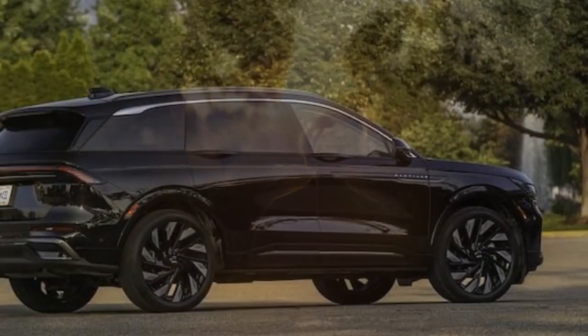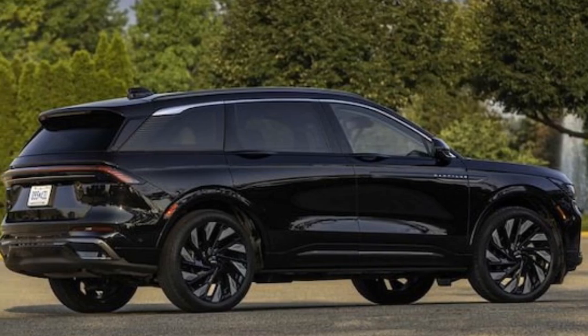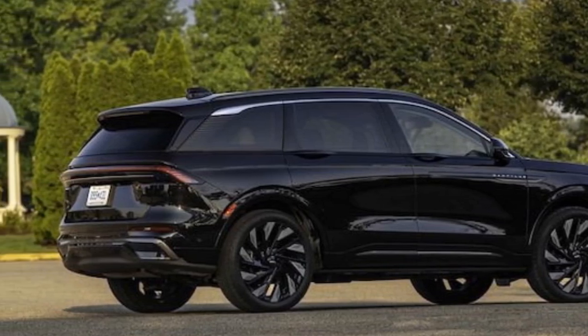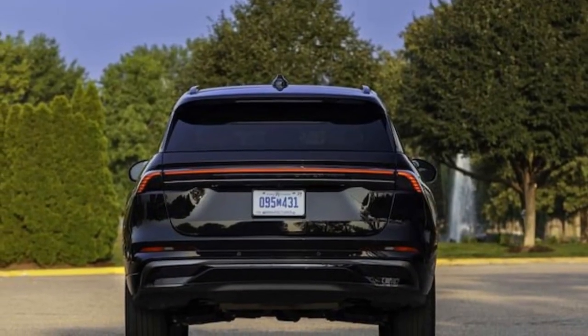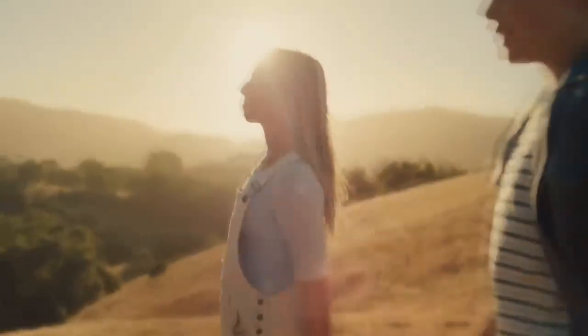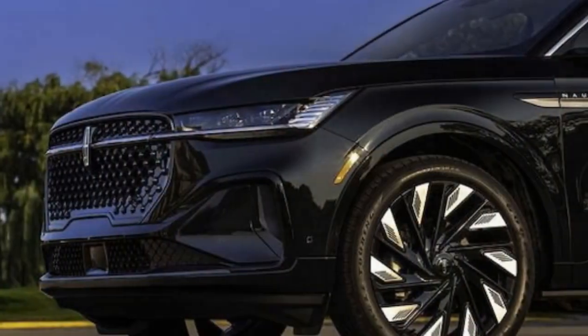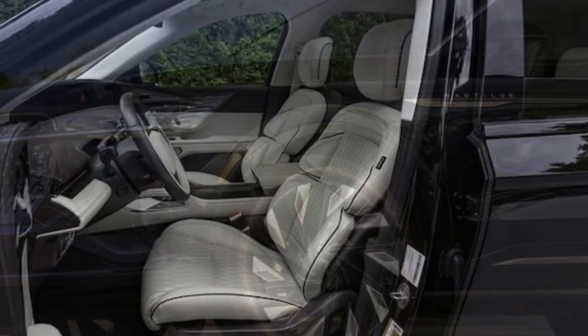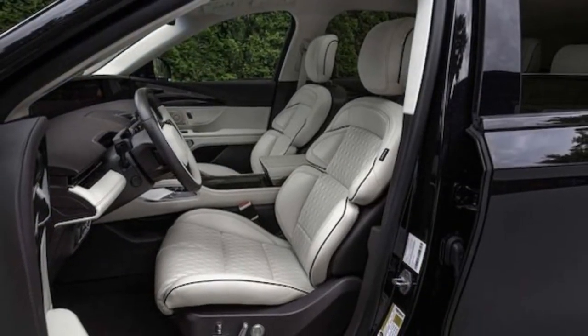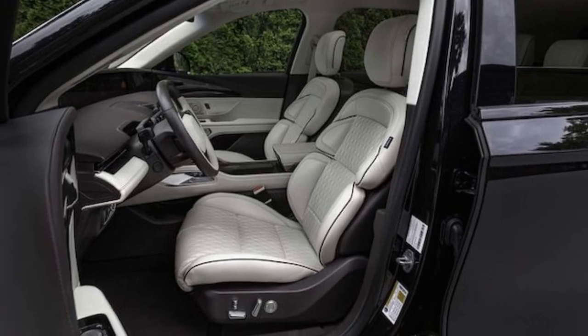The seating in the 2025 Lincoln Nautilus offers a range of power adjustments you'd expect from a modern luxury vehicle, ensuring comfort for both long journeys and spirited drives. The Blue Cruise hands-free driving system is impressive, keeping the car centered in its lane and even executing lane changes with a simple tap of the turn signal. With the outstanding Revel audio system playing, the massaging seats easing away the day's stress, the onboard scent diffuser at work, and Blue Cruise managing the drive, taking the Nautilus on a road trip is the epitome of a stress-free experience.